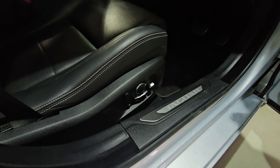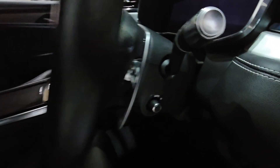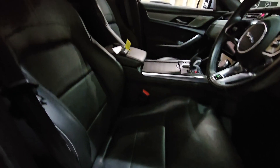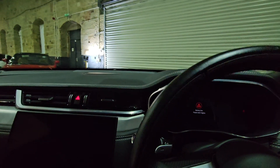Here we've got the full electric seats, and of course these are on memory as well. Looking inside, we've got the heated steering wheel as you can see here, beautiful full leather seats, and of course those are heated too.